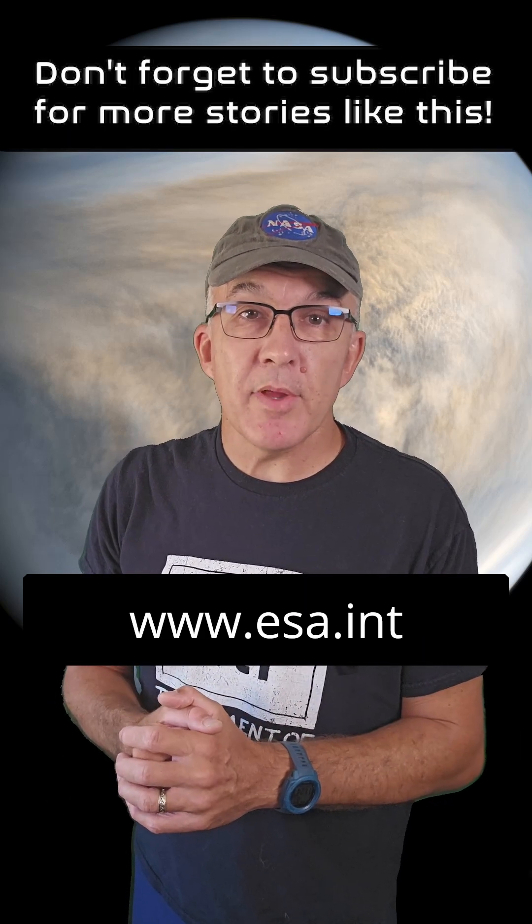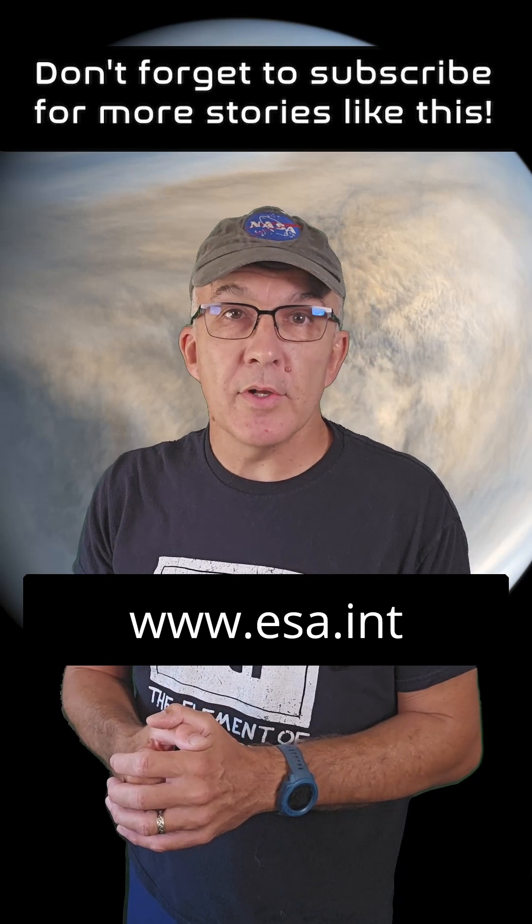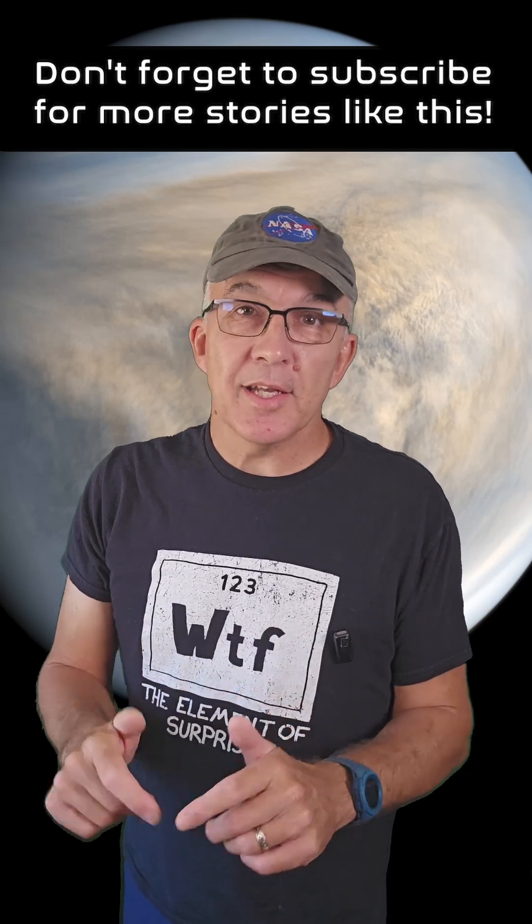As always, I'm skipping a lot of details to fit the video into three minutes, and there's a ton more great info on this cool mission over at the ESA website. That's today's video — I'll catch you in the next one.